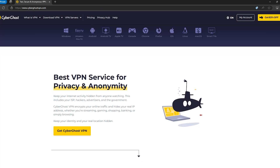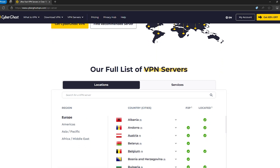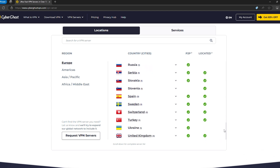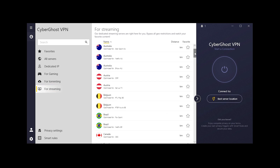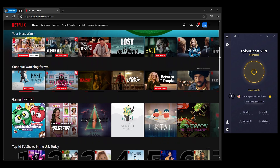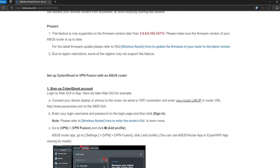Next up is CyberGhost. If ExpressVPN is the king of speed and simplicity, then CyberGhost is your go-to for variety and ease of use. It's a solid choice if you're all about streaming, with over 10,000 servers in over 100 countries. It has servers optimized for platforms like Netflix, Hulu, and BBC iPlayer — so if you're tired of seeing that 'content isn't available in your region' message, CyberGhost has you covered. Set it up on your ASUS router and every device in your house gets the VIP streaming treatment. The setup is super simple with easy-to-follow guides, even if you're not a tech wizard.